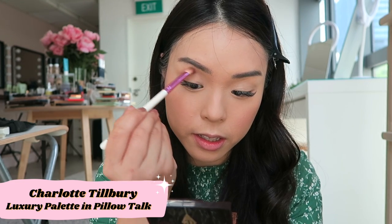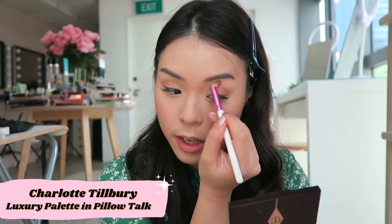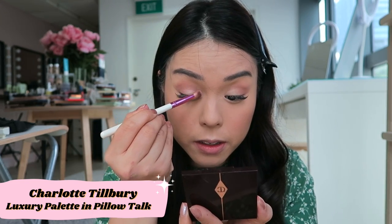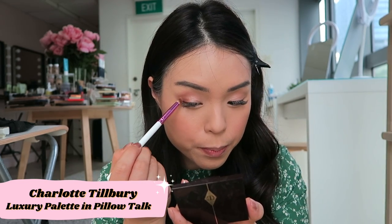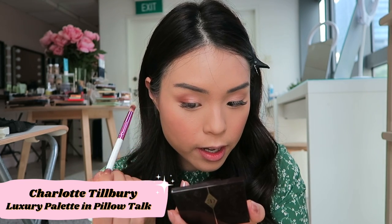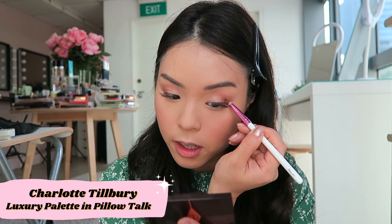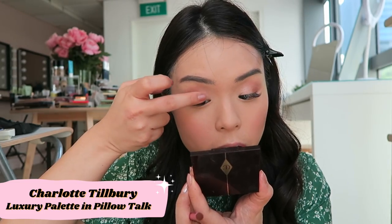I'm just going to bring the color in to my socket, sweeping it up into the socket. Now I'm going in with the pearl — rosy pearl shade — and putting that all over my eyelid. With my pencil brush I'm popping that right in the corner of my eye. Look how pretty that is! Then I'll use my finger to tap into the rose gold shimmer and tap that in the center of my eyelid. That is the Pillow Talk Luxury Palette — I love it so much.